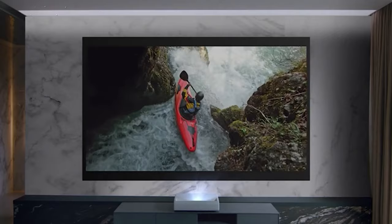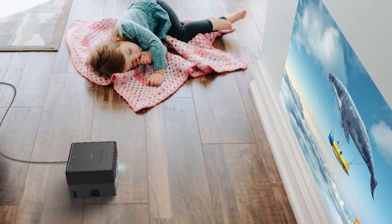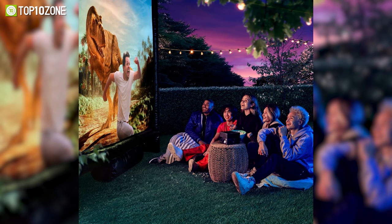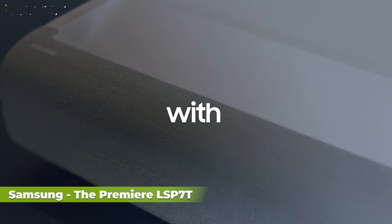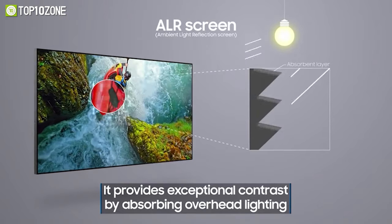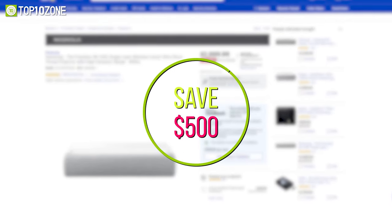Super Bowl 2022 also introduced us to some awesome discounted projectors. First, let's talk about the Epson EpiqVision Mini EF12, a smart streaming laser projector that gives you an epic viewing experience whether you're binge-watching your favorite TV shows or hosting an outdoor movie night. The EF12 is now $900, which is $100 less than its previously listed price of $1000. Another cool option is the Samsung Premier LSP7T, which delivers 4K resolution with 2200 lumens and enables you to enjoy a big theater screen with an ultra-short throw. The Samsung smart laser projector is now going for $3000, saving you $500 when purchased from Best Buy.